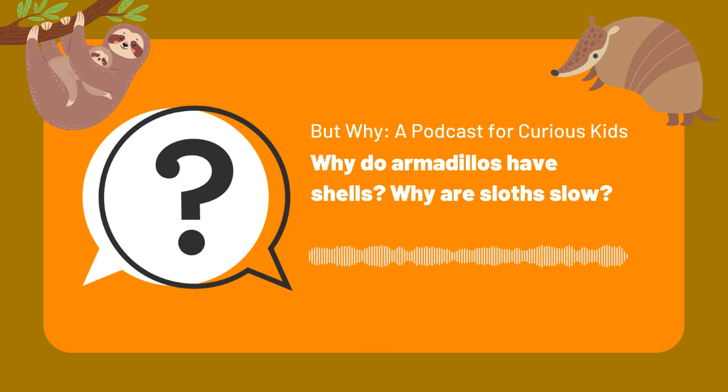This is But Why, a podcast for curious kids from Vermont Public. I'm Jane Lindholm. On this show, we take questions from curious kids just like you, and we find answers. We love hearing the questions that are on your mind. Since we started, you've sent us more than 12,000 questions. And so many of them are about one thing: animals. That's okay with us, because Melody and I love animals as much as you do.